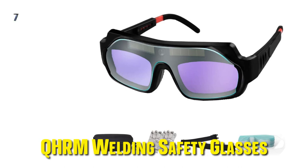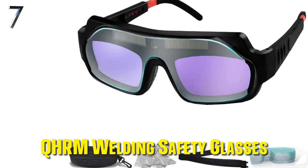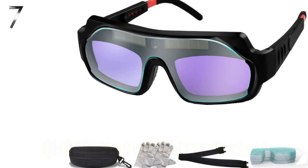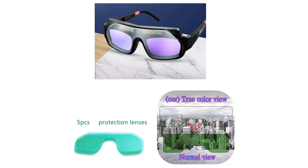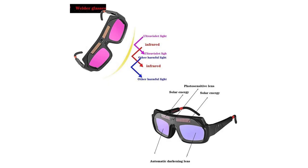Our seventh pick: the QHRM Welding Safety Glasses. Now we're going back to a more simplistic and affordable pair of welding glasses. They look like high-tech pairs of sunglasses. While they do come with an elastic band that can be used for a tight fit, they come with ear hooks just like normal glasses. The ear hooks can be adjusted for length. That said, you might not get the tightest or most secure fit out of them, but they do work well for welding applications where you need to put the goggles on and take them off quickly.